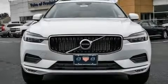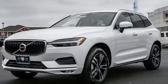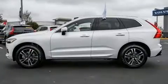Load your family into the 2021 Volvo XC60. Smooth gear shifts are achieved thanks to the 2.0-liter 4-cylinder engine. And for added security, Dynamic Stability Control supplements the drivetrain.